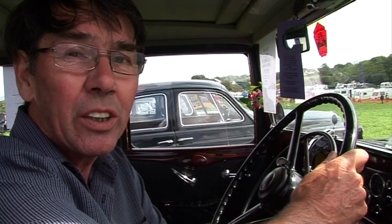Hello there, I'm Gerald Lobb and this is an Austin 12-4, 1935. 12-4 — that's 12 horsepower and four cylinders, not a six-cylinder, though it's a very big car.